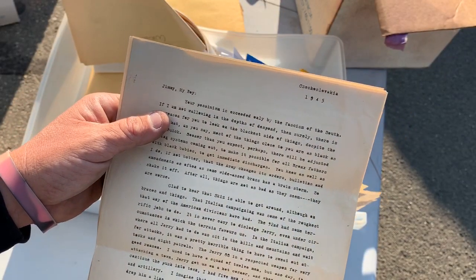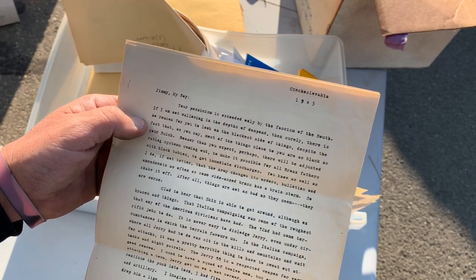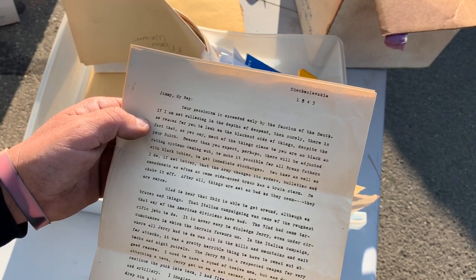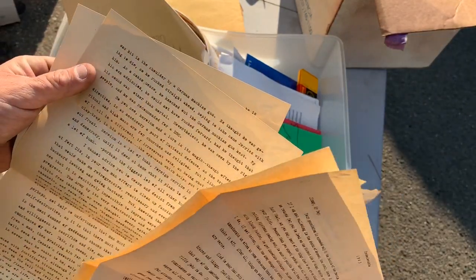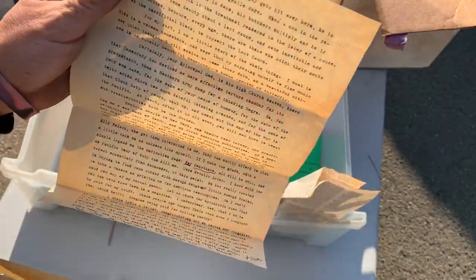'Jimmy, my boy — your pessimism exceeded only by the fascism of the South. I'm not wallowing in the depths of this. Surely there is no reason to look to the blackest side of things, despite the fact that most things close to you are black as your Buick. Sooner than you expect, perhaps there will be an adjusted rating system coming out — Czechoslovakia, 1945.' Holy wow. We have a lot to look at.